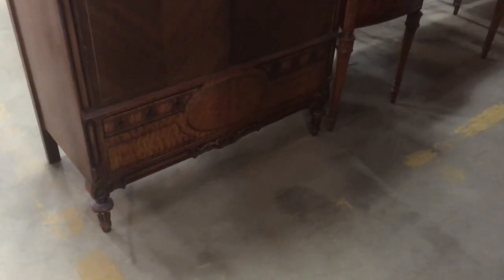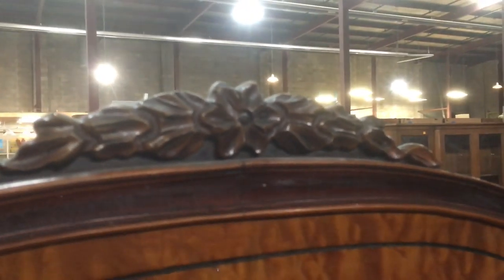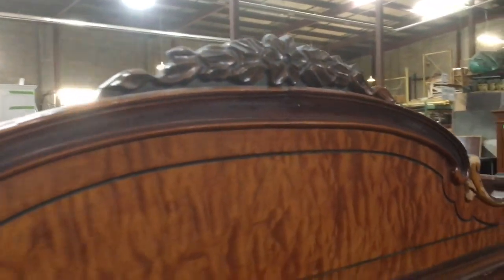Starting with this awesome wardrobe. Isn't it beautiful? Look at the detail on the bottom — these little carvings. This to me looks like star anise right in the middle here. We actually have a mirror that looks very similar to this, and I wonder if they must be a set. That mirror is listed on the marketplace if you're interested.